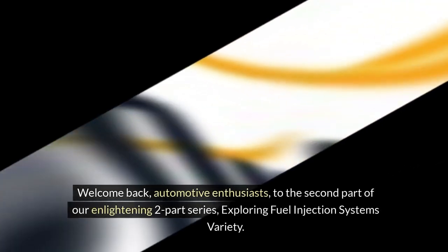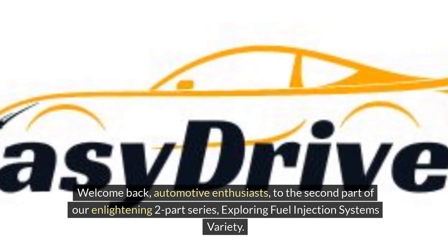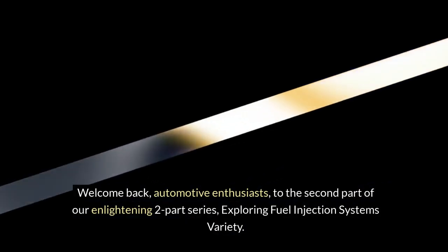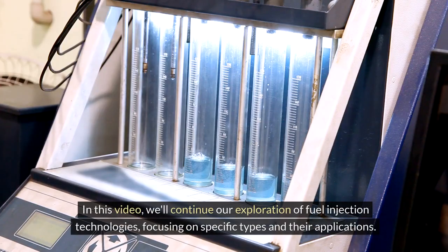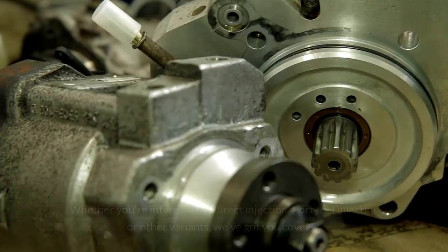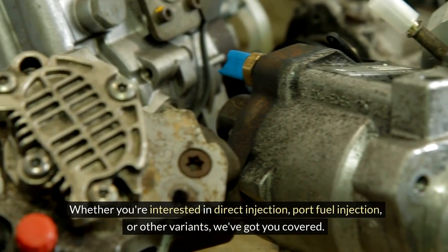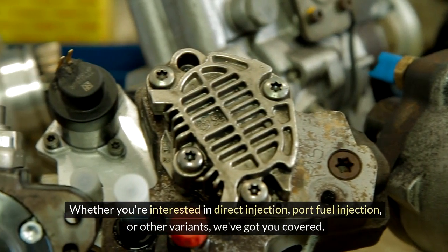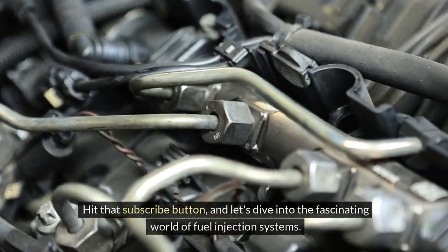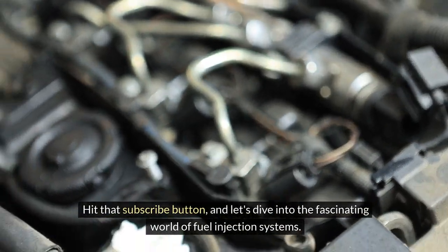Welcome back automotive enthusiasts to the second part of our enlightening two-part series exploring fuel injection systems variety. In this video we'll continue our exploration of fuel injection technologies focusing on specific types and their applications, whether you're interested in direct injection, port fuel injection or other variants. Hit that subscribe button and let's dive into the fascinating world of fuel injection systems.